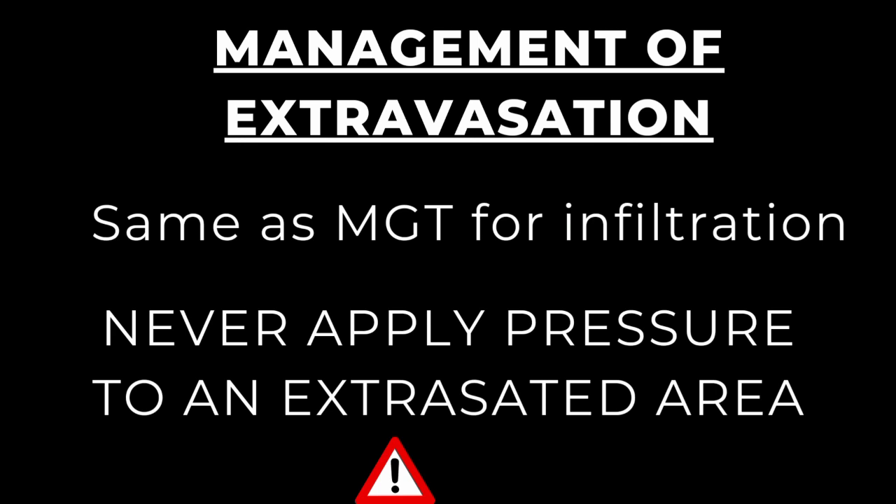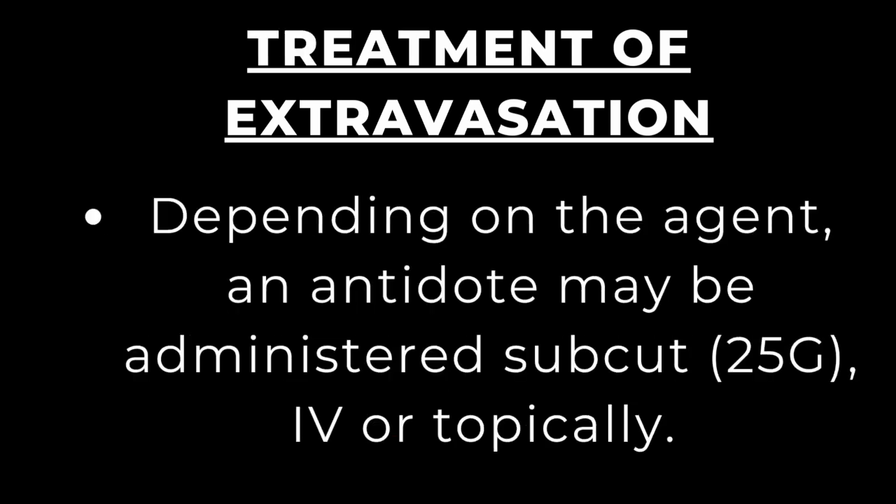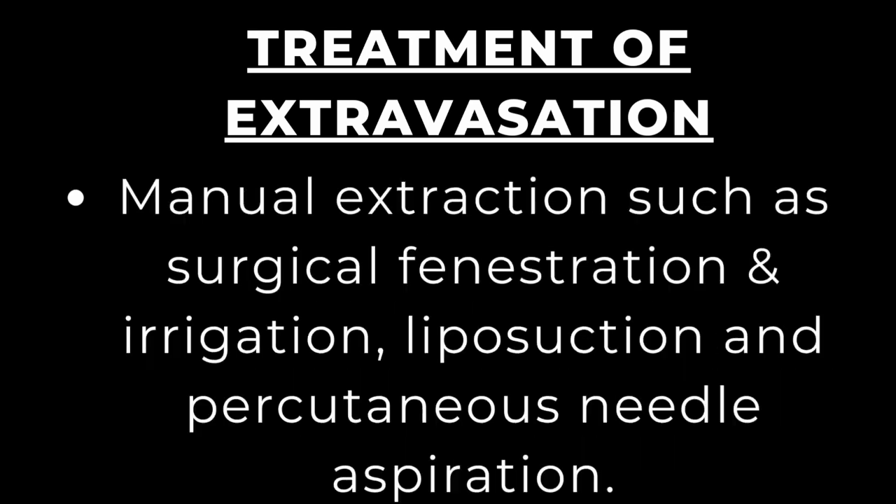Management of extravasation is the same as for infiltration with a few exceptions. You should never apply pressure to an extravasated area. Depending on the agent, an antidote may be administered subcutaneously using a 25-gauge needle, intravenously, or topically. Manual extraction methods such as surgical fenestration and irrigation, liposuction, and percutaneous needle aspiration may also be used.